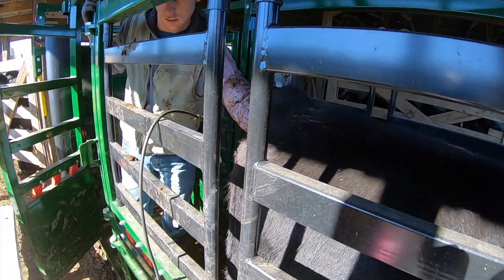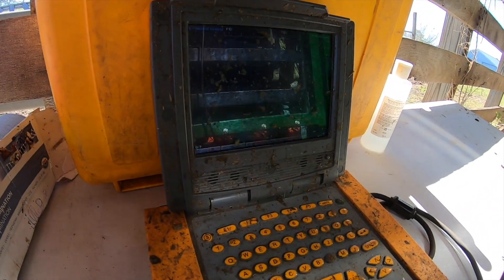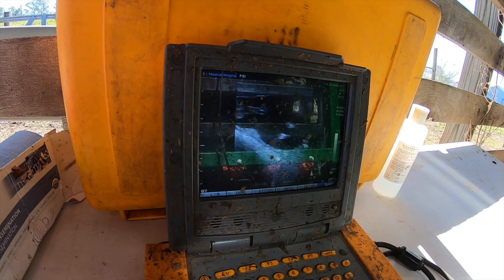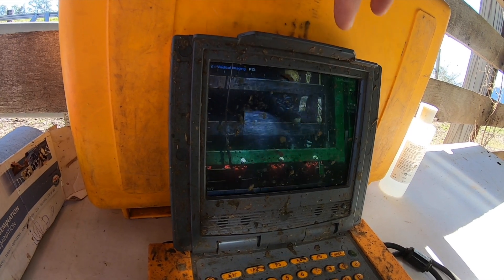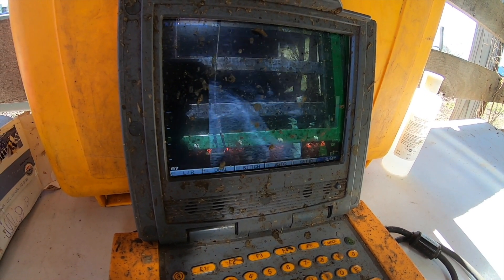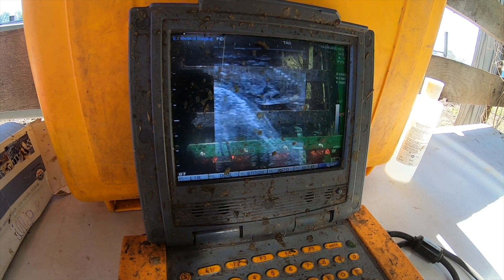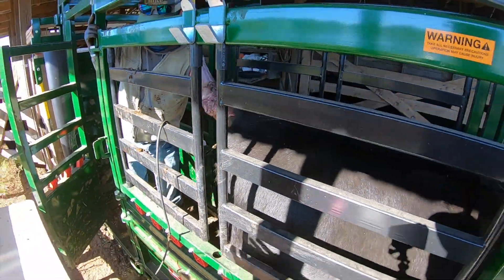Matthew's got the probe in this heifer and we're looking at the screen. There's the legs - you can see the legs there. You can see the heart - right there on the right side of the screen. There's the heartbeat. This one's how far bred? 75 days. So this one here is 75 days bred.